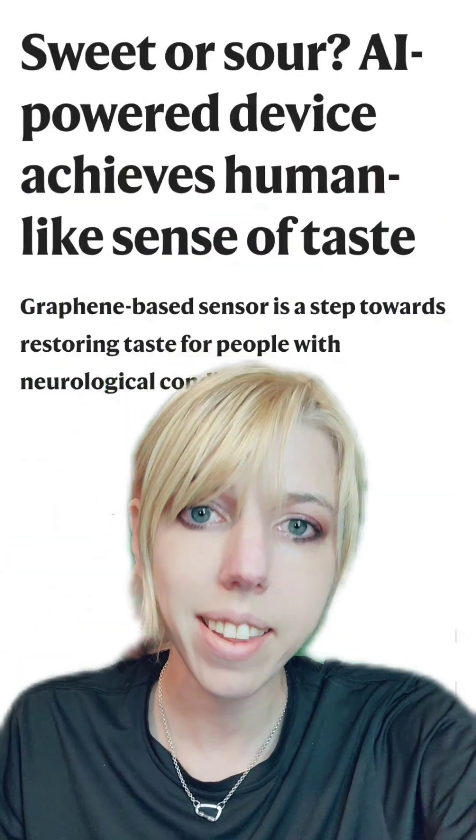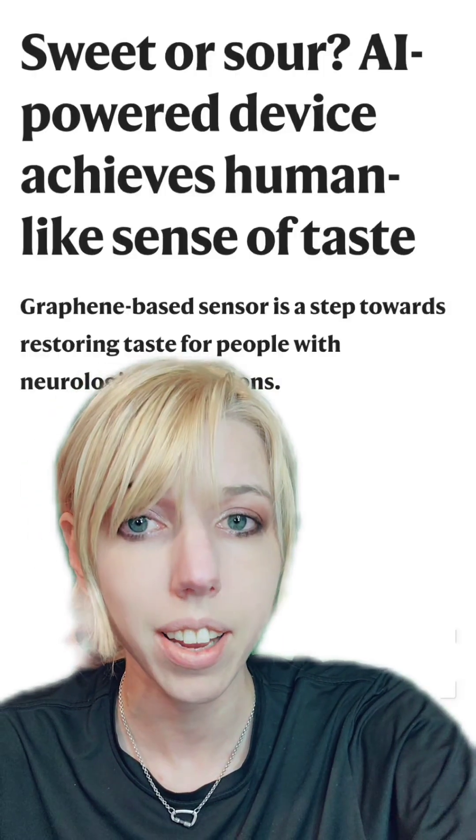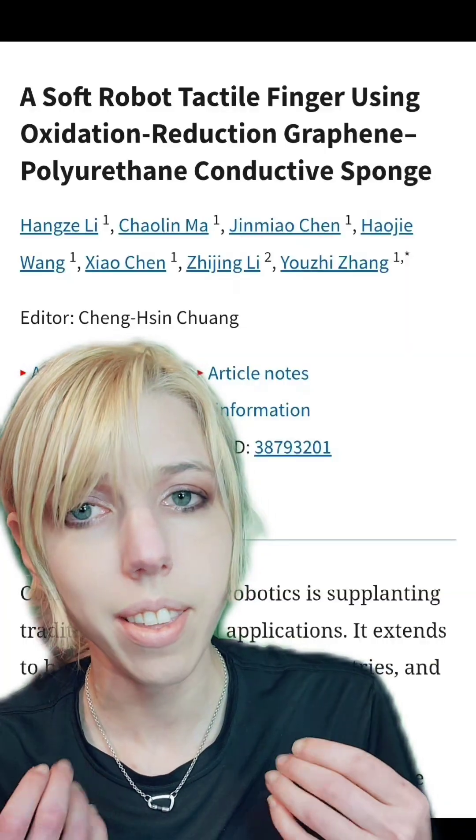Technology like this has been used to give robots sensation, like taste, because it can take sensory feedback and turn it directly into electrical activity. And it could also be used to give robots a very high-resolution sense of touch.